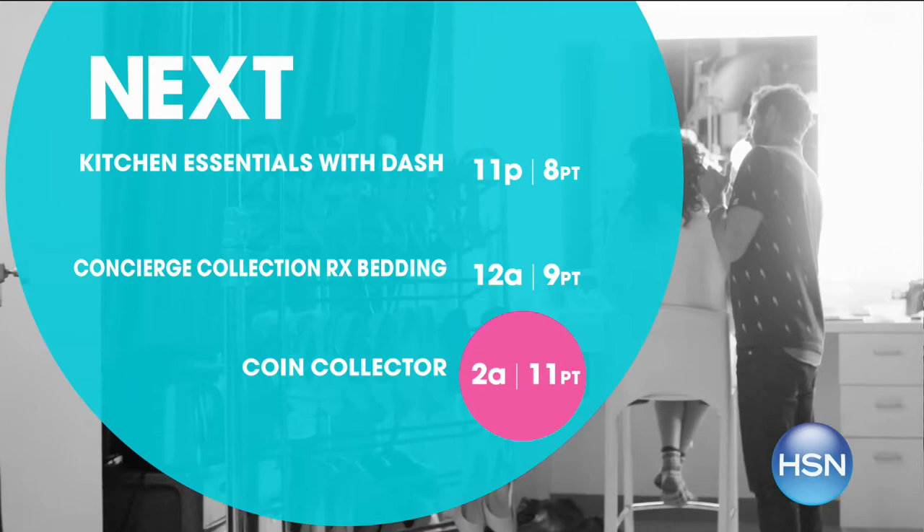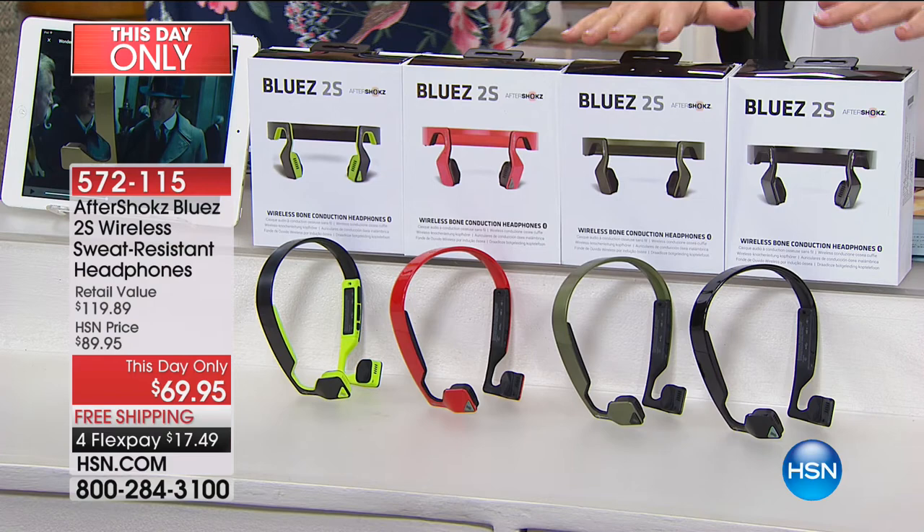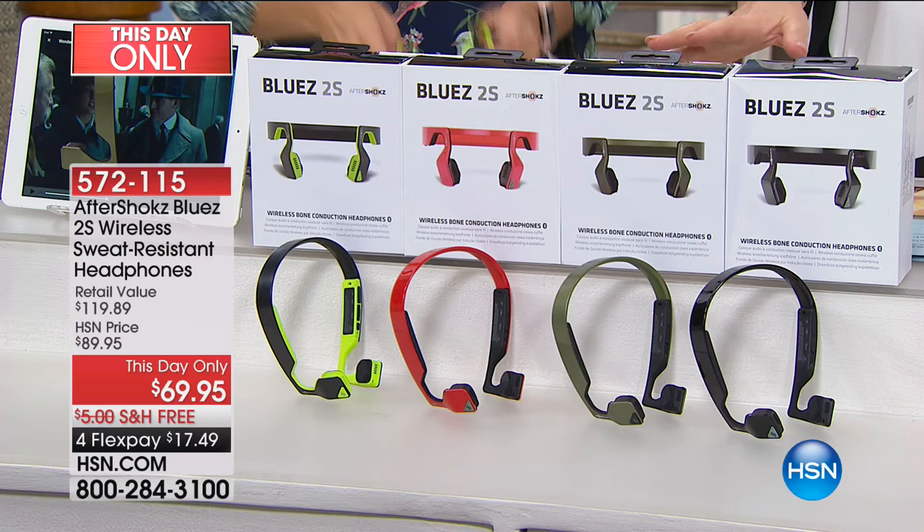Happy Saturday — so nice to have you with us on a Saturday night. Lori Leland is here because we have what we call This Day Only. You would not know that Lori and I are both wearing headphones — this is called Aftershokz. These are the most awesome, comfortable headphones. Normally, last time we sold the Aftershokz headphones they were $130. What we have is a This Day Only, which expires at midnight — while supplies last. Last chance to get it at $69.95, four payments of $17.49.